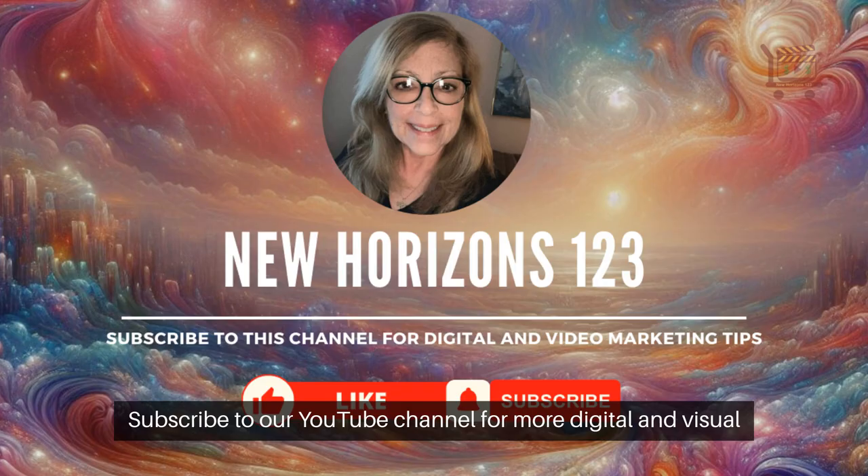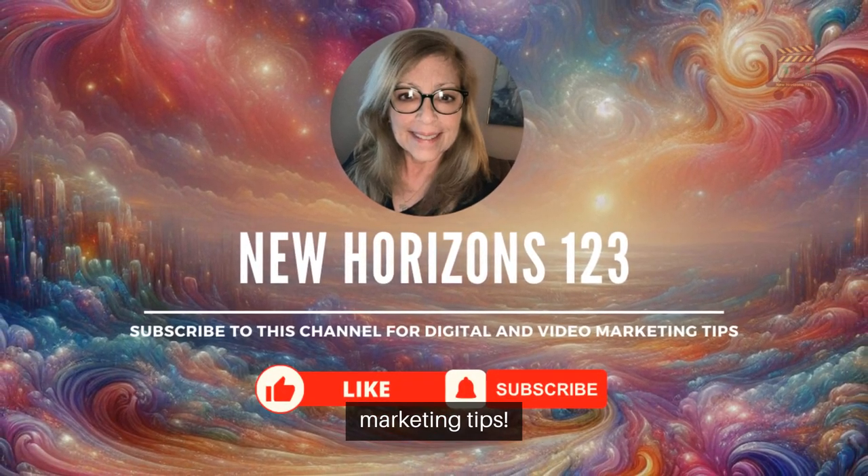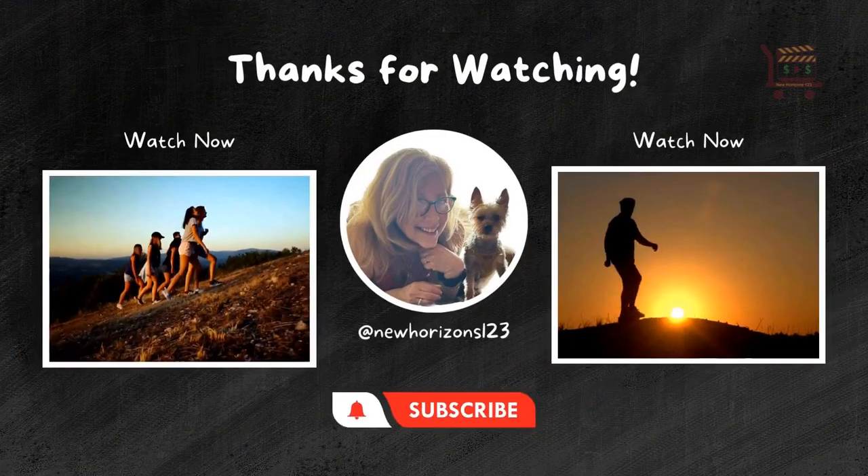Read the full blog post at newhorizons123.com. Subscribe to our YouTube channel for more digital and visual marketing tips.